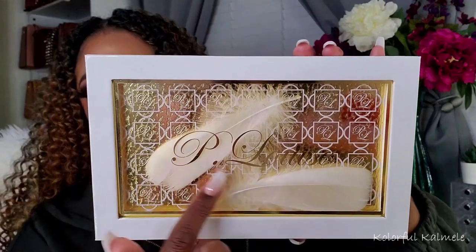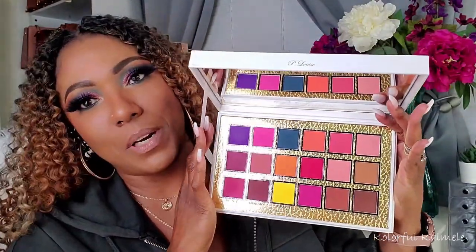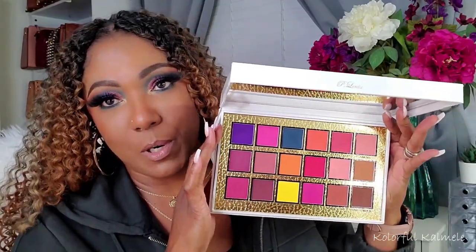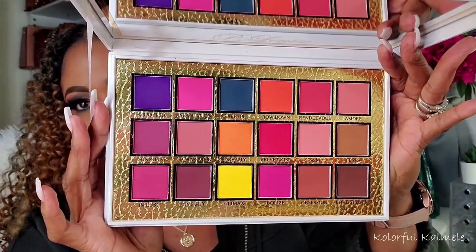Now this one I've had for quite a long time. This was my first P. Louise palette that I ever purchased — the Secret Center palette. It's really pretty with the little feathers in there. Their palettes are very big and bulky. But when I opened it up to take a look when I was making my choices, I was like, yeah, that's a beautiful fall-feeling palette. Some of the colors are kind of bright, so you can use it in spring and summer as well, but I feel like it gives a nice fall vibe.